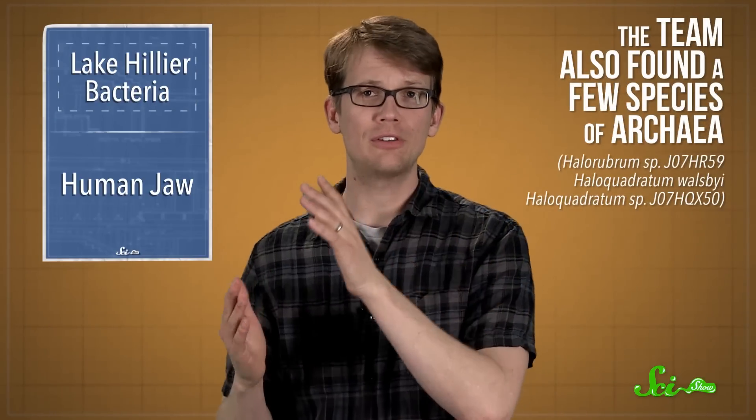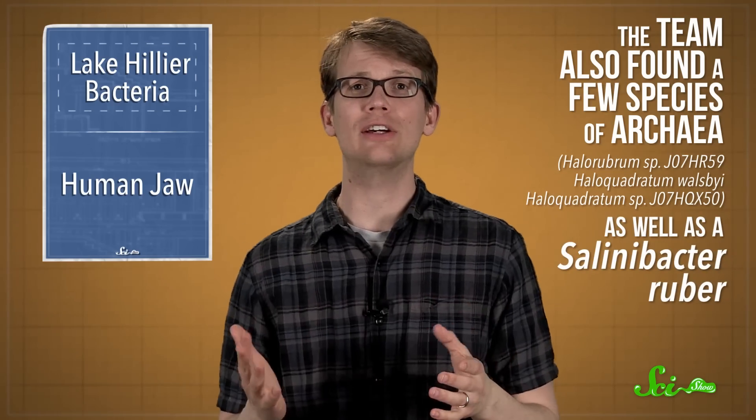But it's not just the D. salina that gives Lake Hillier its strawberry hue. The team also found a few species of archaea, as well as a type of bacteria called Salinibacter ruber. And all of these species are also red-colored, and probably contribute to the pinkness of the water.